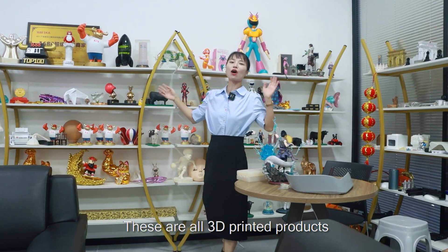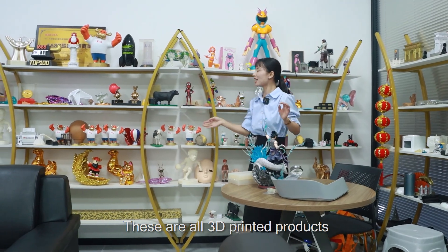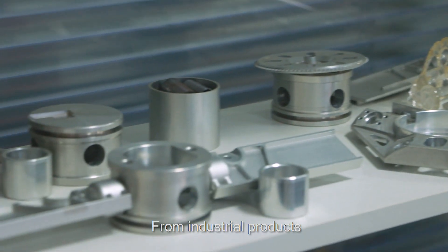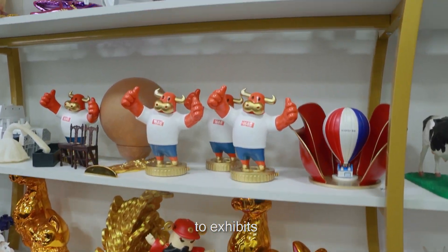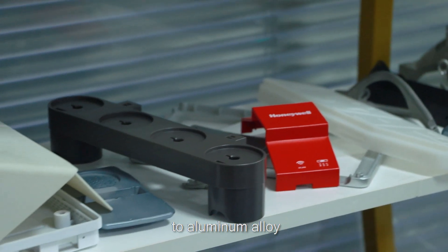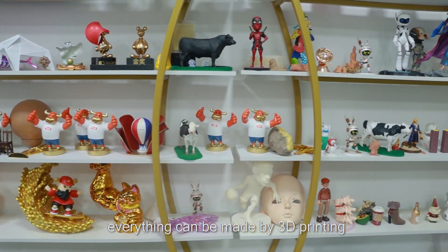These are all 3D printed products — like a manufacturing museum. From industrial products and toys to exhibits, and from photosensitive resin and ABS to aluminum alloy, everything can be made by 3D printing.